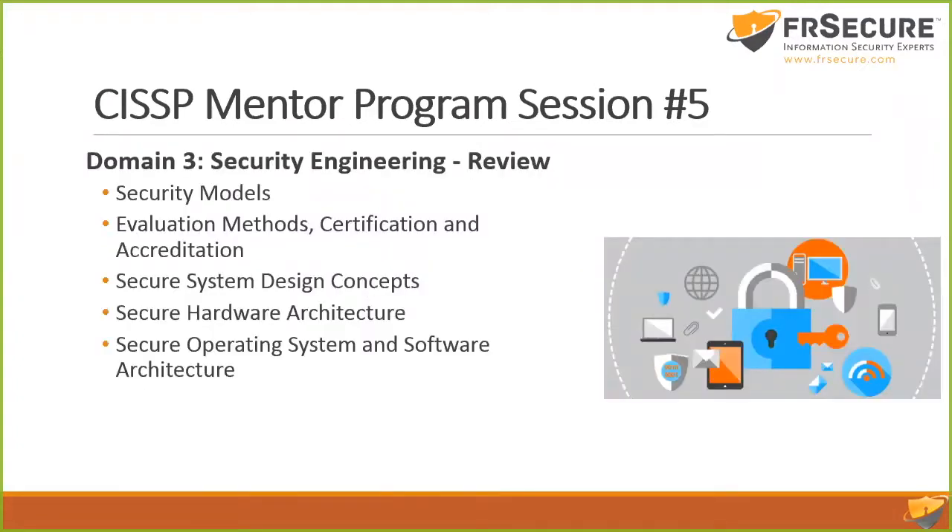So these are what we talked about last Thursday — security models. You remember Bell-LaPadula, Biba, Clark-Wilson, Chinese Wall, all that good stuff. We talked about evaluation methods, certification, accreditation, and the Rainbow Series.